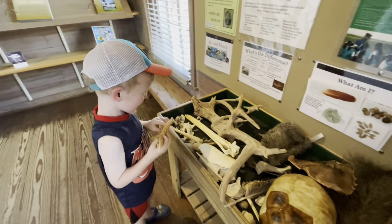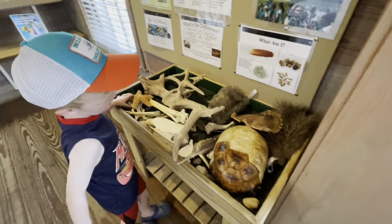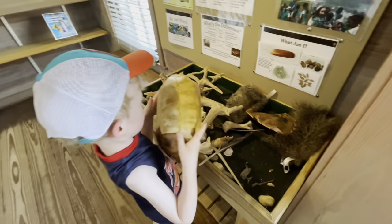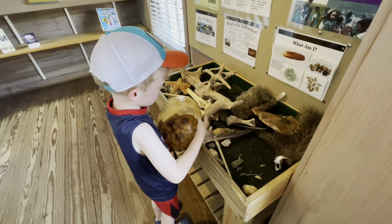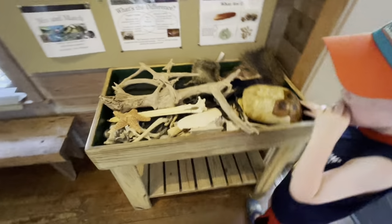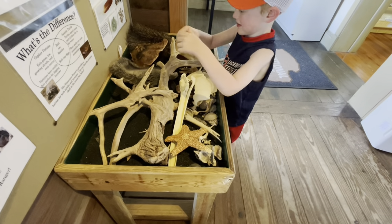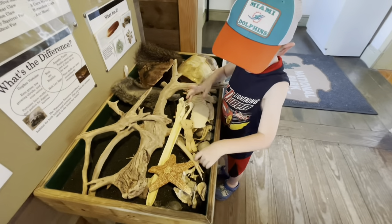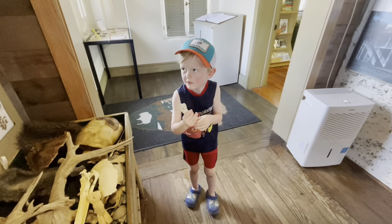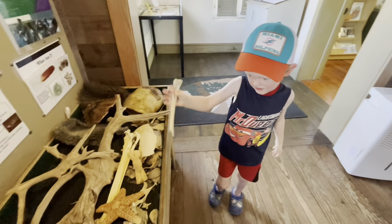We came up to use the restroom and now we're in the visitor's center. We found the touch box — Teddy likes touch boxes. He identified a starfish. It tickles! There's also what looks like a gopher tortoise shell, all kinds of bones, and driftwood.